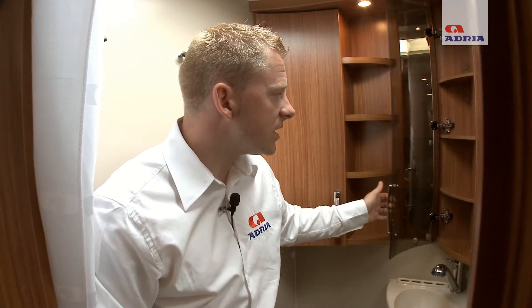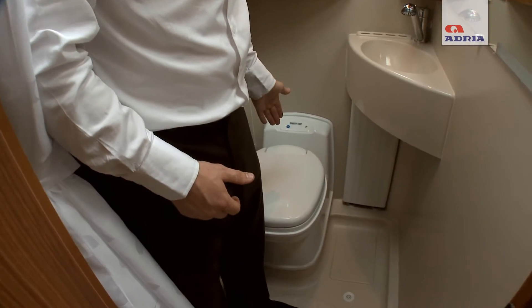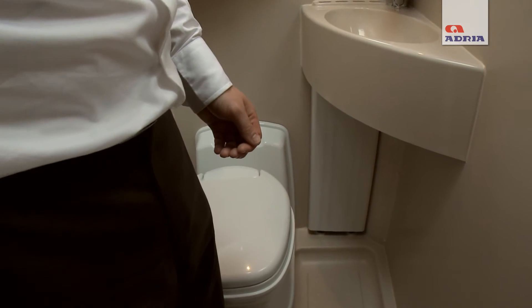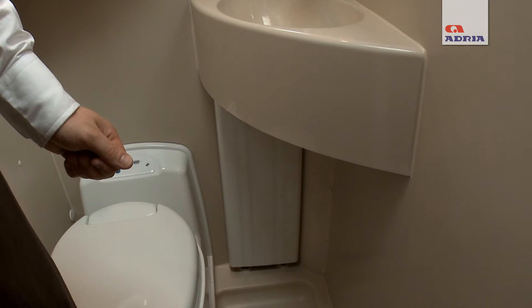The bathroom is of a good size and clever usage has been made of all the space. There are excellent storage facilities and the bathroom is equipped with a wash basin, Thetford cassette toilet, shower tray and a shower curtain across the door. You'll always remain warm in the bathroom in the most extreme weather conditions due to the radiator fed from the Alde Water central heating system.